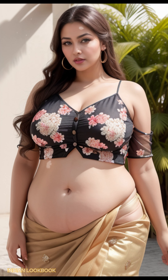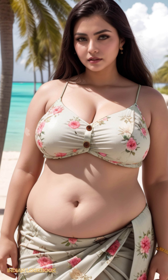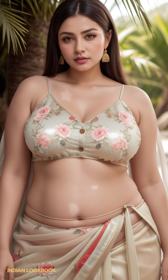Immerse yourself in a world of luxury and style as the model effortlessly transitions from day to night. From beach-ready ensembles to chic evening looks, this AI Art Lookbook is a celebration of the modern Indian woman. Let the allure of the tropical paradise and the captivating beauty of the model inspire your fashion journey.